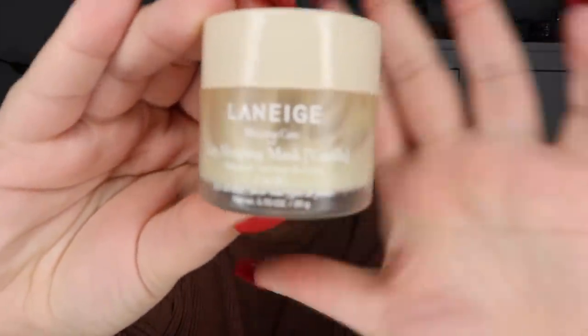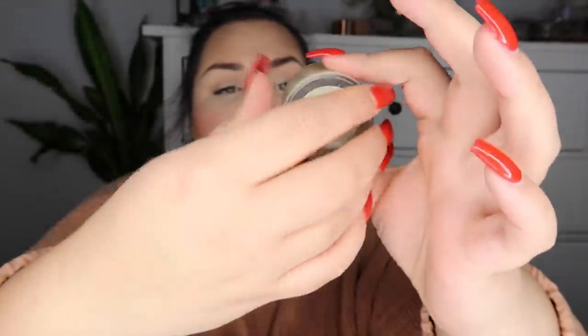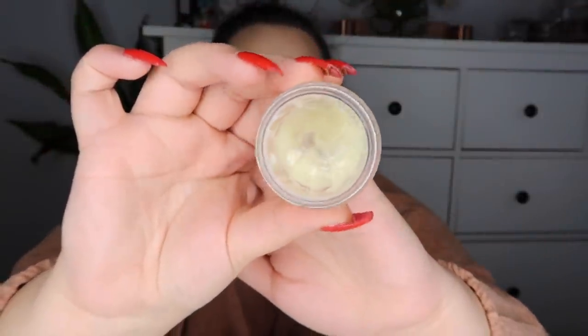Moving on to skincare — I'm going to mention my Laneige Lip Sleeping Mask again. I've mentioned it in previous videos, but I am obsessed with it. It's so hydrating and moisturizing and feels amazing on the lips. They have several different scents. I've almost used mine up completely, but it is 100% worth the $20 price tag and I will definitely be repurchasing it.